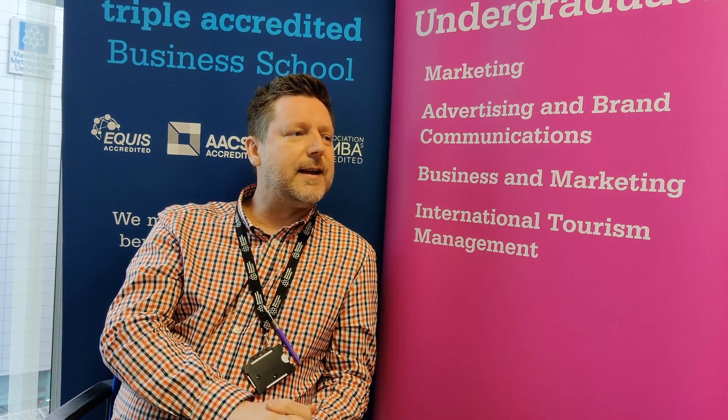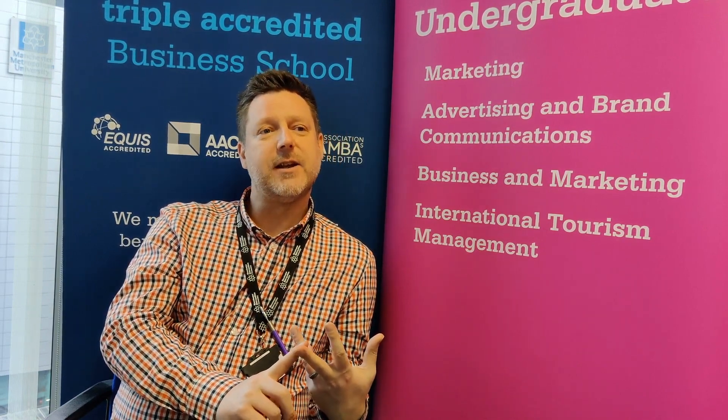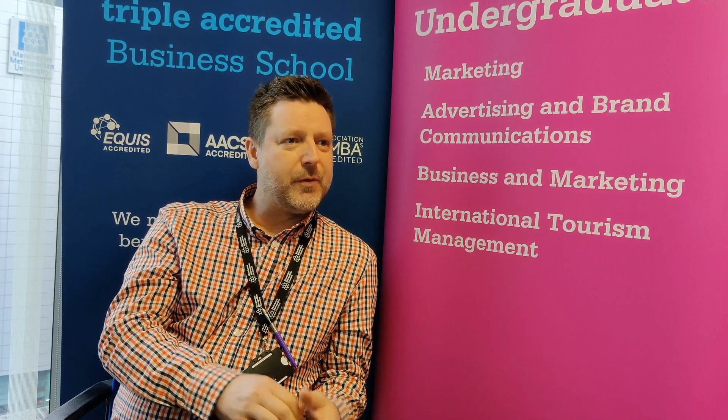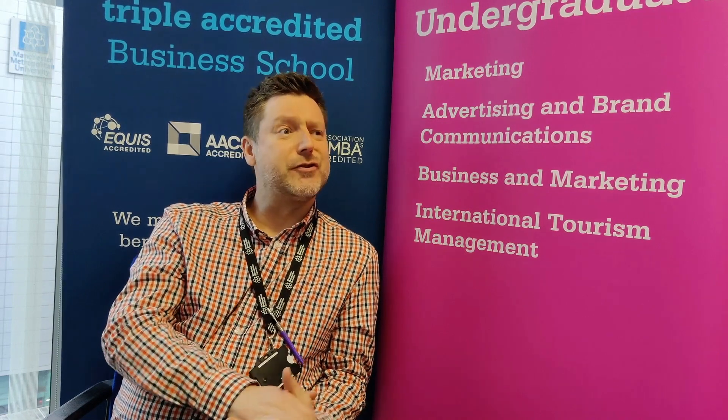The Understanding the Customer Experience unit is outrageously interesting in the way that we take students out on field trips. This year we've taken them to the Chill Factor for snowboarding, rock climbing, Manchester City's stadium tour, and for those who prefer a slower pace, lunch on a barge up the Bridgewater Canal. It's interesting in the way that students capitalise on the marketing theory and branding theory they've learned in level four and level five.